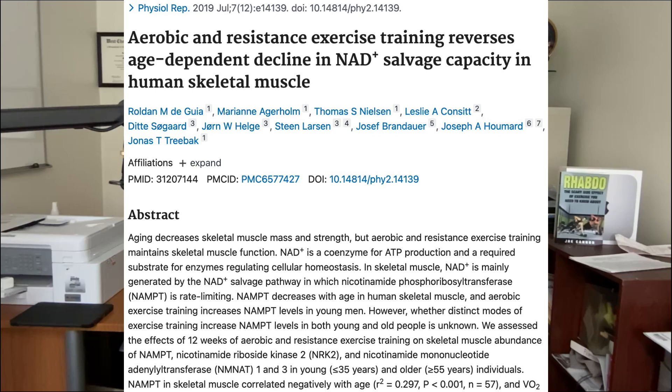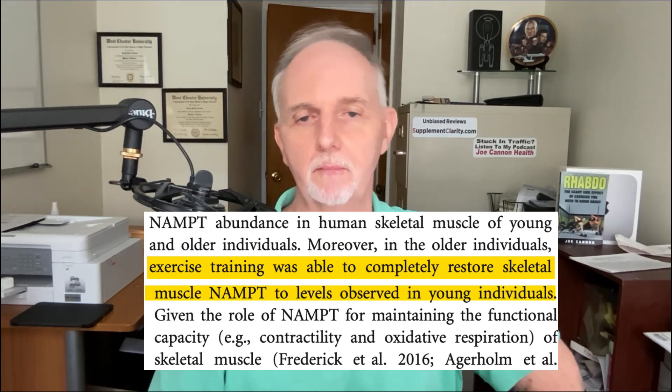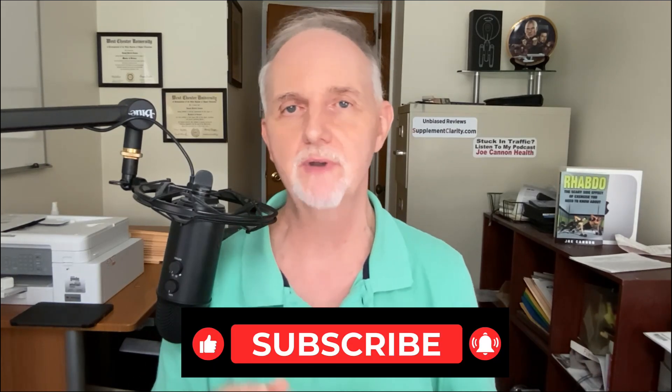Here's another study involving 57 people in their 30s and 50s showing that three months of either strength training or aerobic exercise was able to restore muscle NAMPT levels to that of younger people. No researcher has yet published a clinical trial in humans comparing side by side the NAD-boosting effects of exercise to that of supplements including NMN, nicotinamide riboside, niacin, or others. The proof is overwhelming: the very best way to raise NAD levels naturally, reduce your risk of chronic disease, and have a better quality of life is to do physical activity. Researchers, prove me wrong — publish that study.